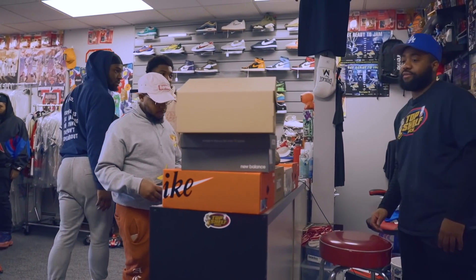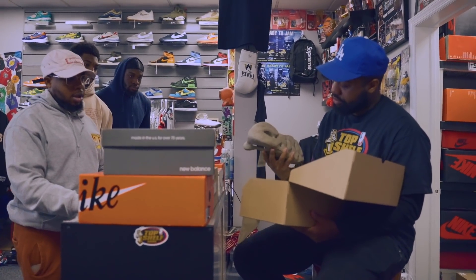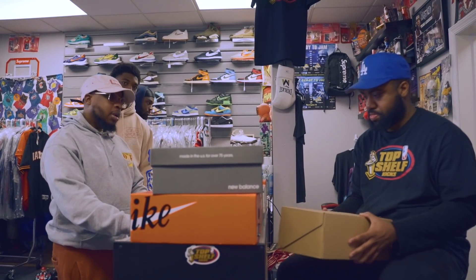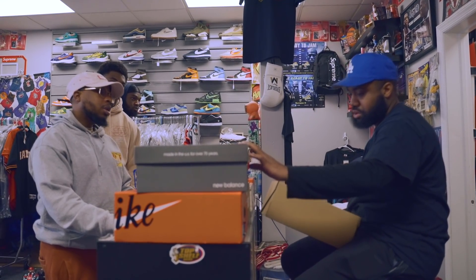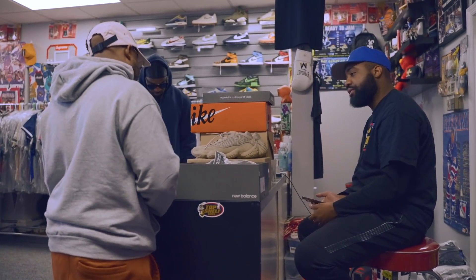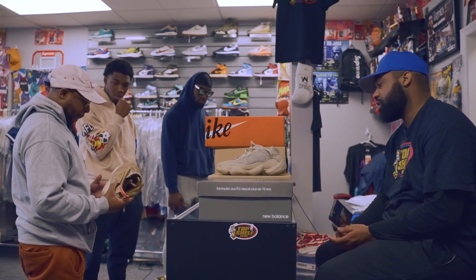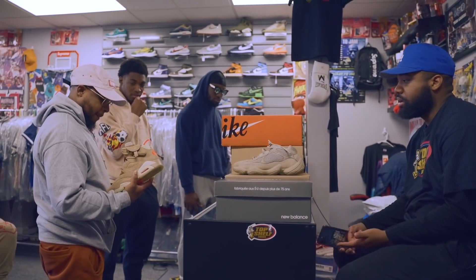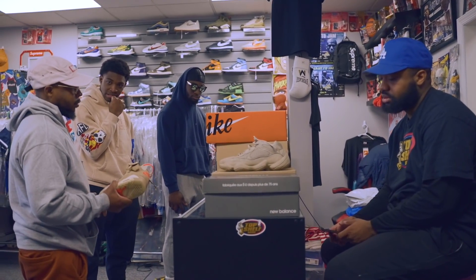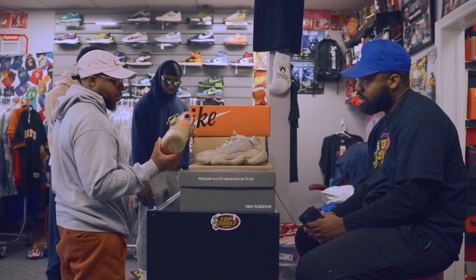In-store negotiations happening. Looking at values — mid bounces around $120, board around $240. One shoe valued around $425 cash, listed at $450, settling at $425. Passing on some due to sizing — weird size, not worth it for resale. Making a deal on a pair of Obsidians — grabbing both.